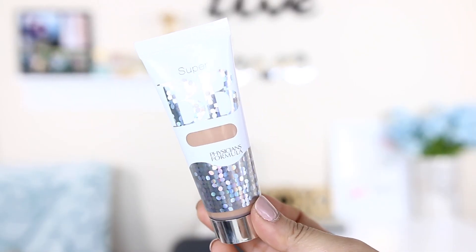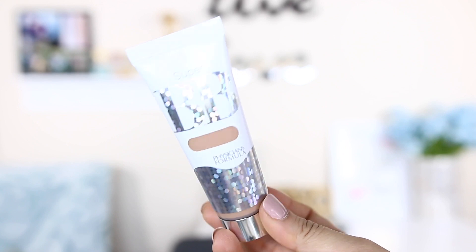Oh, I hate this kind of packaging. This looks nice though — I have the color light medium. It's an all-in-one beauty balm cream. I'm going to use a brush on one side of my face and a sponge on the other side. Physician's Formula usually only has about three or four shades, so light medium is my color. It seems kind of pink.